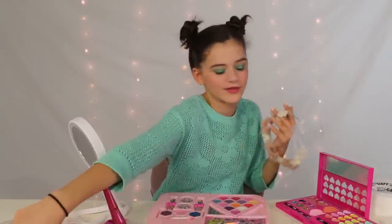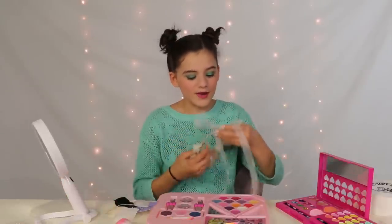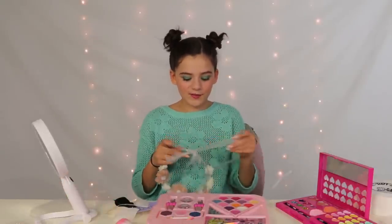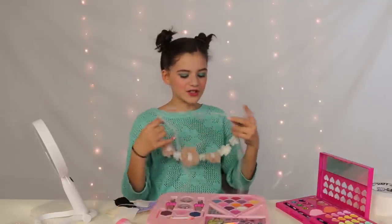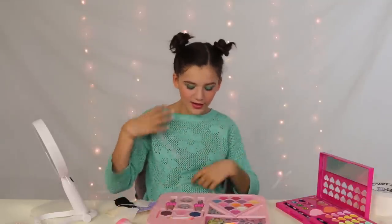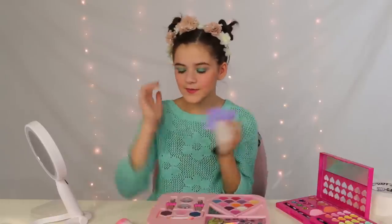Now I have my accessories — my flower headband and my feather earrings — so I've got to put these on and then I'll be finished. Kids makeup — fun! I'm going to go with some feather earrings. So that completes this look and now I have a full face of kids makeup and accessories from Claire's.